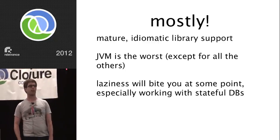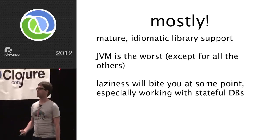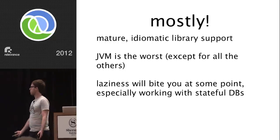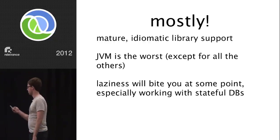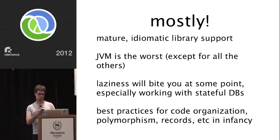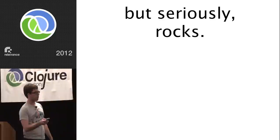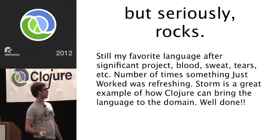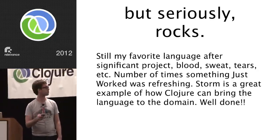Best practices for code organization and polymorphism are in their infancy — we're getting there. But Clojure still rocks — it's still my favorite language after a significant project with blood, sweat, and tears. The number of times something just worked was refreshing. Storm is a great example of how Clojure can bring a language to a domain. The stuff being built in Clojure — the old abstractions being dredged up from the bowels of computer science and the new abstractions being built on top of them — it's pretty cool. The power to build domain-specific languages and to build stuff like Storm — a lot of people are going to be excited about that.